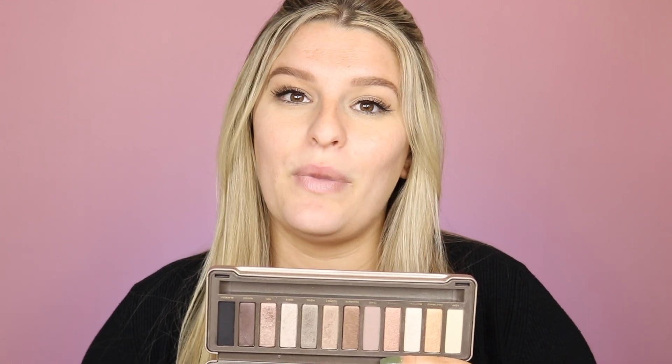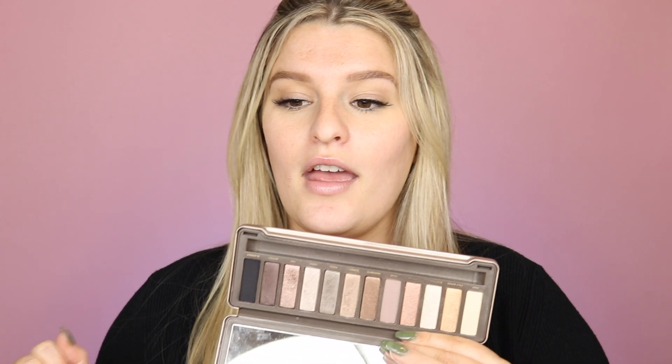For makeup, this guy right here — the Naked 2 palette. People don't really talk about it anymore, and it wasn't the most popular palette when it first came out either. But I have fallen in love with this. It's part of my project pan for November and December, and I've created some really pretty looks with it. It's still in great condition for how old it is — works like it's brand new.